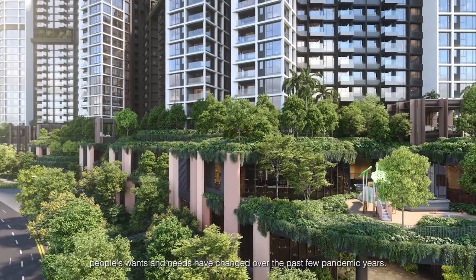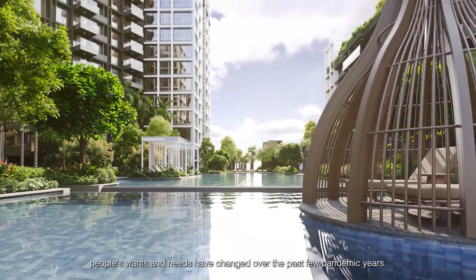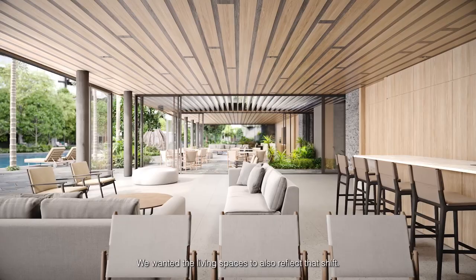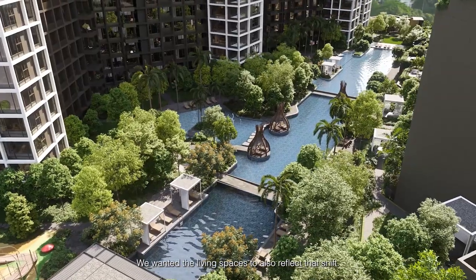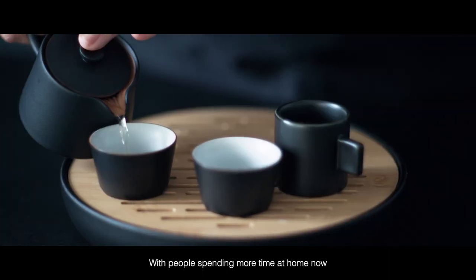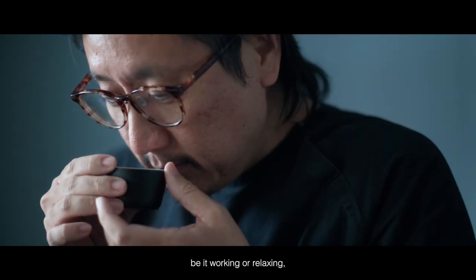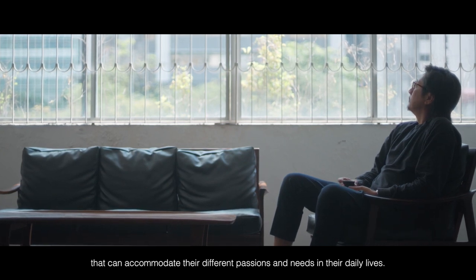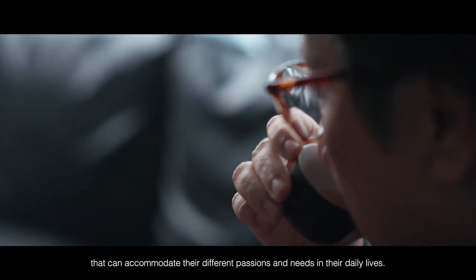We also examined how people's wants and needs have changed over the past few pandemic years and wanted the living spaces to also reflect that shift. With people spending more time at home now, be it working or relaxing, they see the importance of creating a home that can accommodate their different passions and needs in their daily lives.